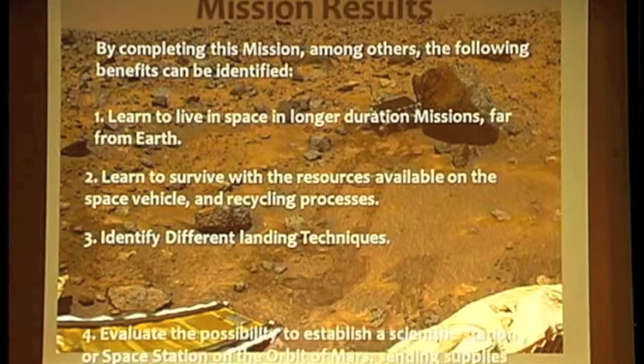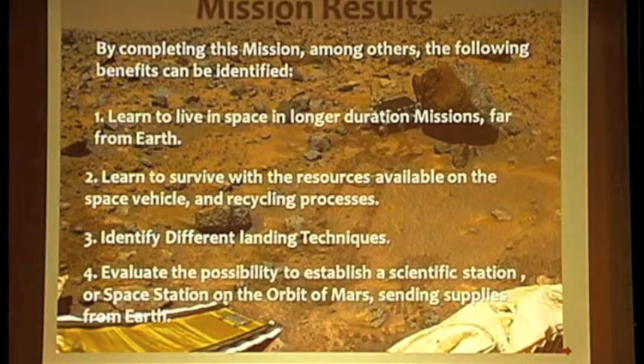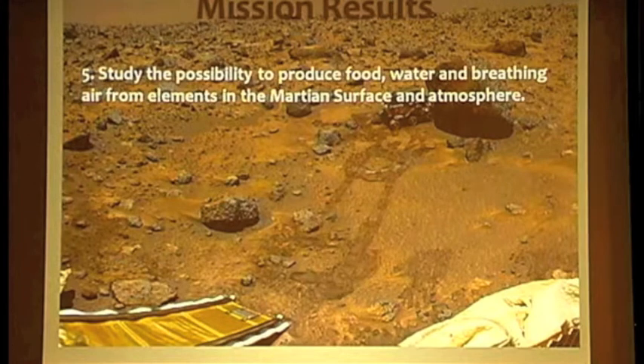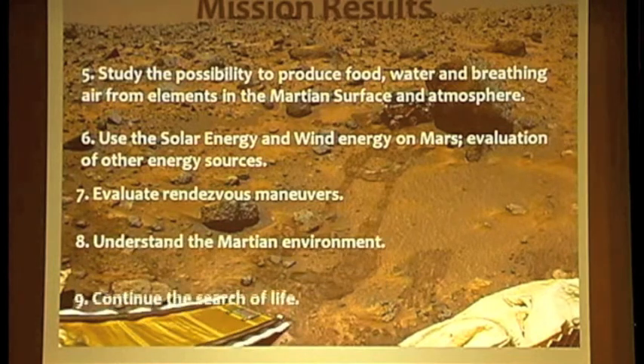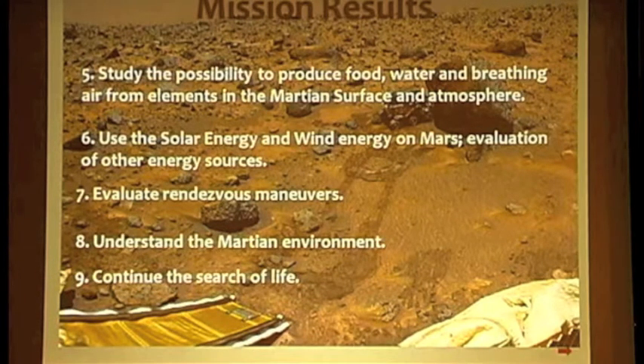After the first expedition to Mars, the contributions to the space program will be in the field of long-duration missions and mainly in the autonomy of space vehicles from Earth. The experience will help identify the best landing techniques and prepare the way for future exploration with longer expeditions on the surface, and evaluate methods of sending supplies to the orbit of Mars. The first visit will also open the way to study new ways to generate energy, such as using solar wind or capturing and processing atmospheric particles on the surface of Mars.